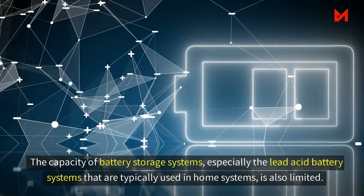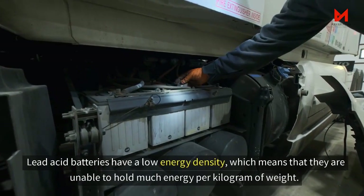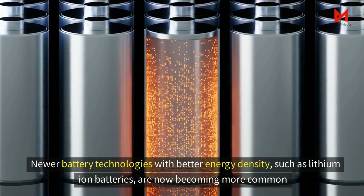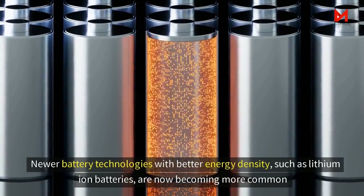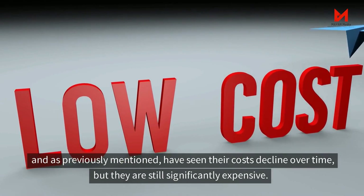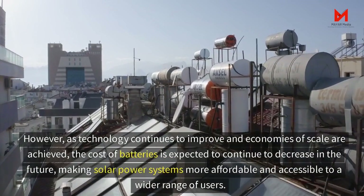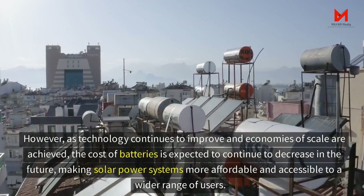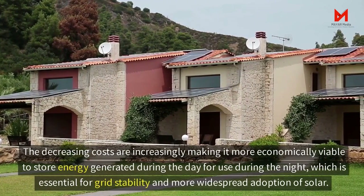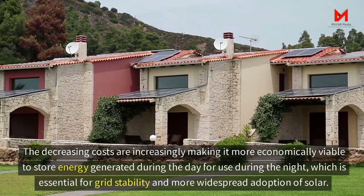The capacity of battery storage systems, especially the lead-acid battery systems typically used in home systems, is also limited. Lead-acid batteries have low energy density, meaning they're unable to hold much energy per kilogram of weight. Newer battery technologies with better energy density, such as lithium-ion batteries, are becoming more common and have seen their costs decline over time, but they're still significantly expensive. As technology continues to improve and economies of scale are achieved, the cost of batteries is expected to continue to decrease, making solar power systems more affordable and making it more viable to store energy generated during the day for use at night — which is essential for grid stability and more widespread adoption of solar.